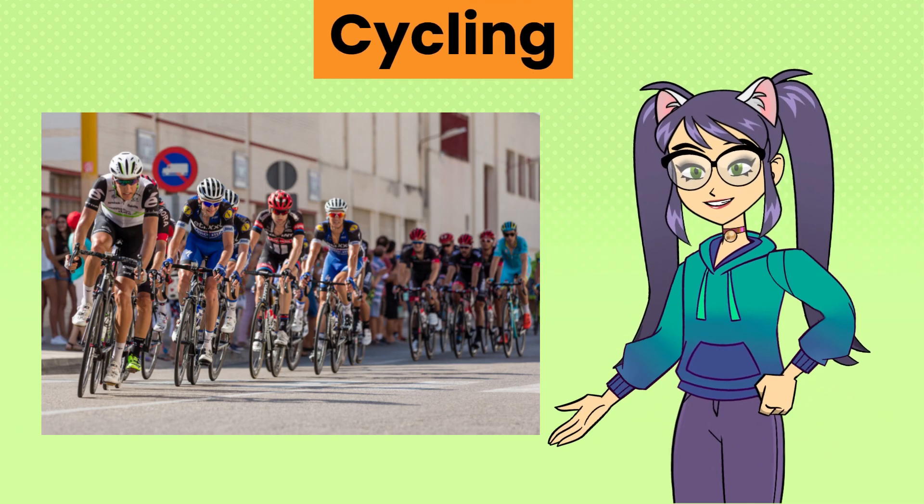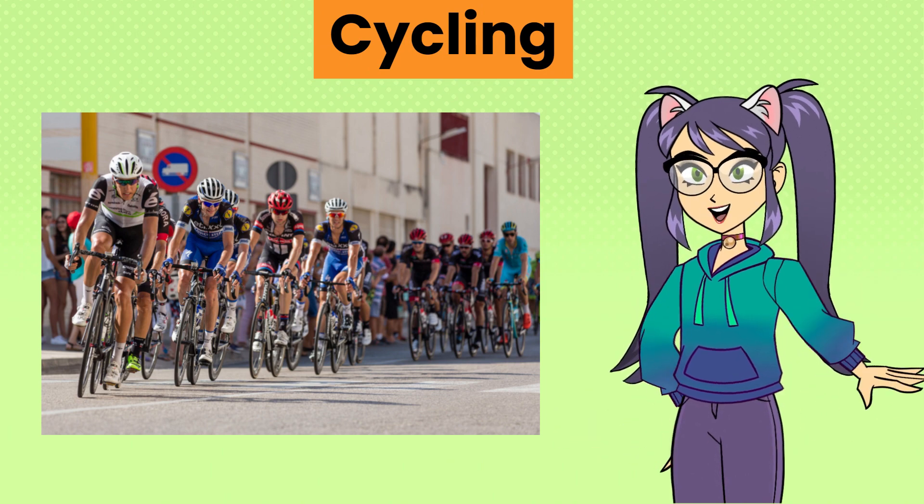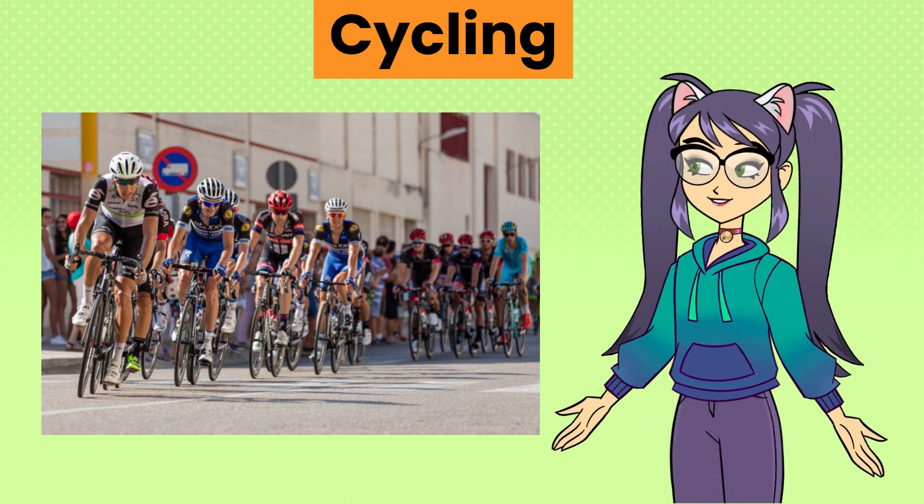Cycling, an activity involving riding bicycles, either on roads or off-road trails, for recreation, transportation or competition.